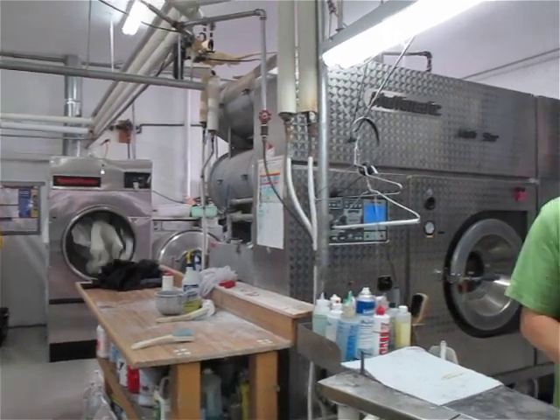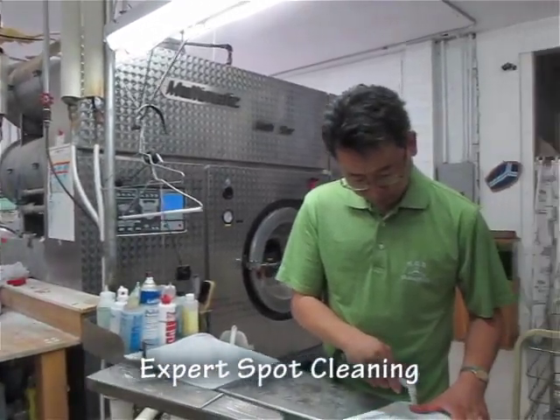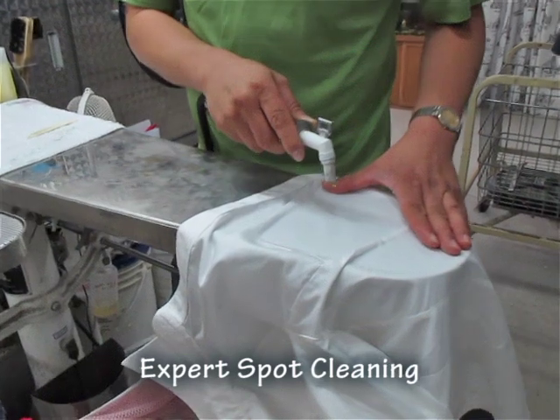If you're plagued by stubborn stains, bring them in and our expert spot cleaning service will take care of them.